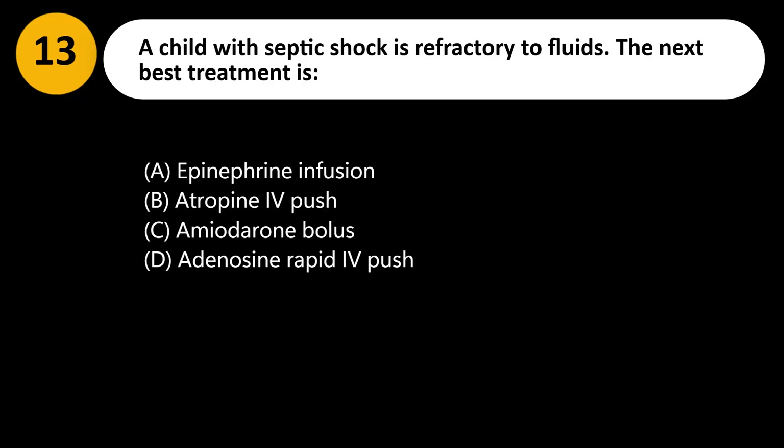A child with septic shock is refractory to fluids. The next best treatment is: A. Epinephrine infusion. B. Atropine IV push. C. Amiodarone bolus. D. Adenosine rapid IV push.